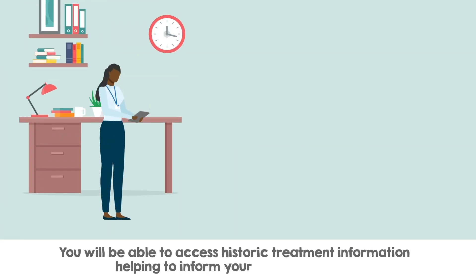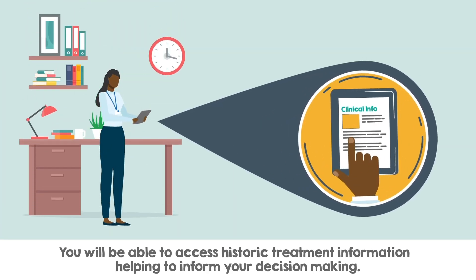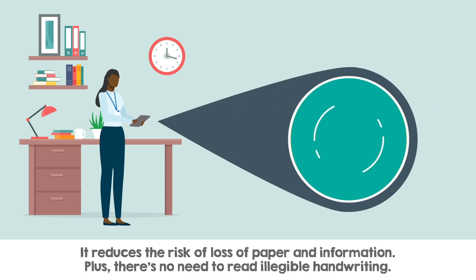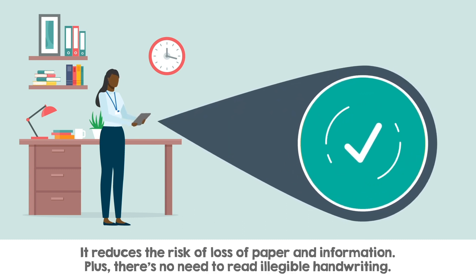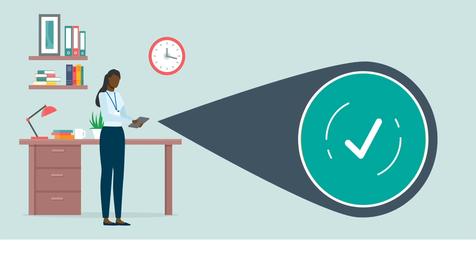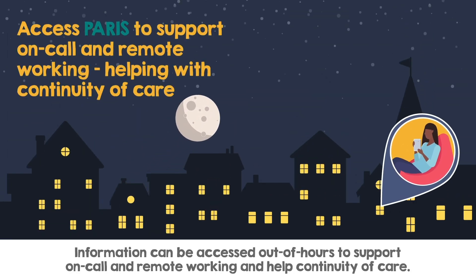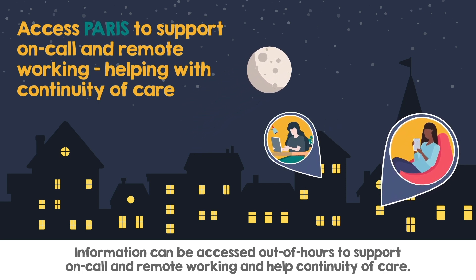You will be able to access historic treatment information, helping to inform your decision making. It reduces the risk of loss of paper and information, plus there's no need to read illegible handwriting. Information can be accessed out of hours to support on-call and remote working and help continuity of care.